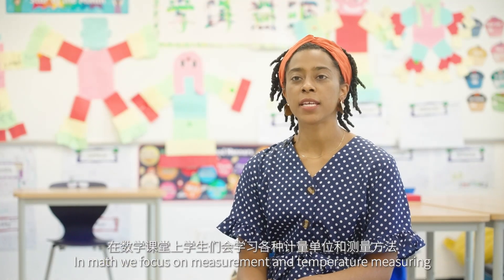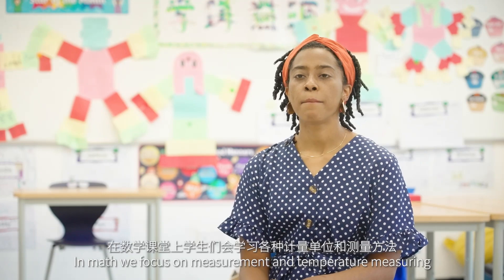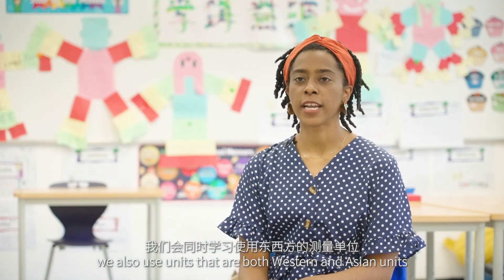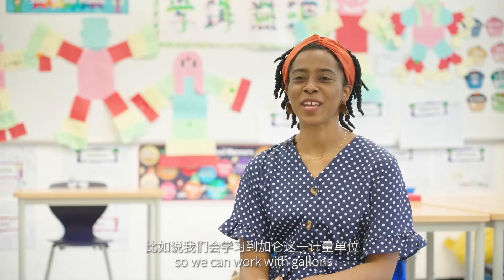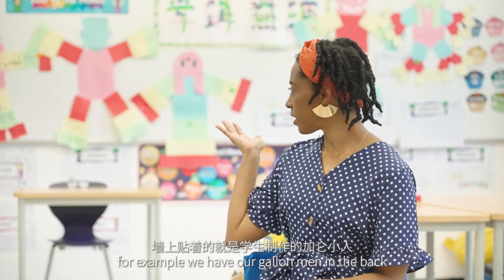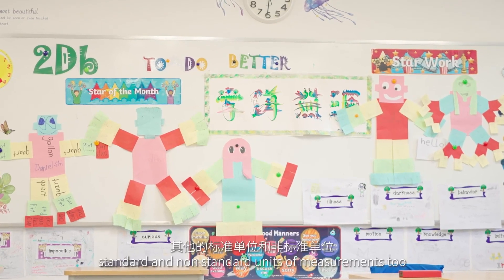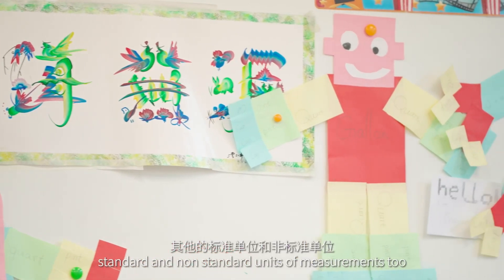In math we focus on measurement and temperature measuring. We also use units that are both Western and Asian units, so we can work with gallons. For example, we have our gallon men in the back, but we also use other standard and non-standard units of measurements.